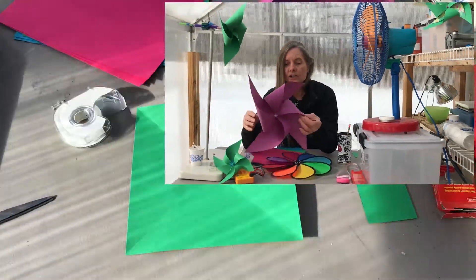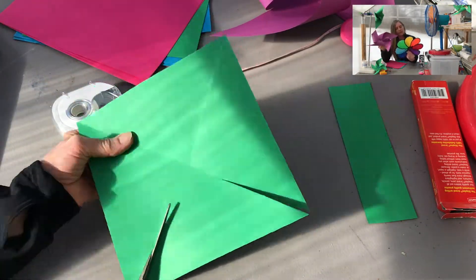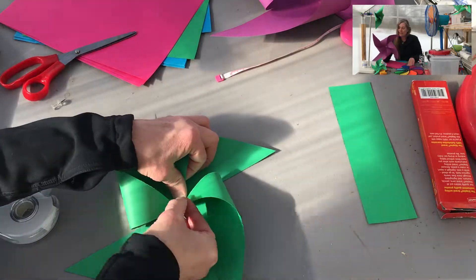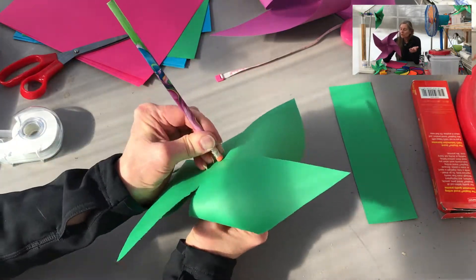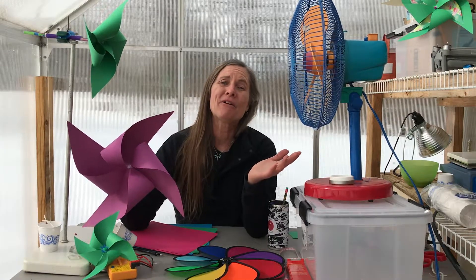Another thing we really like to do is use the simplest materials possible. We actually make the pinwheels out of construction paper instead of going out and buying something at the store. This will work too, but how much better is it to do it with something that you made yourself? We want to keep it simple, we want to make sure it's robust, and we want to make sure that at the end of this experiment, anybody who does this is going to look at the results and say, 'Whoa, that is so cool.'